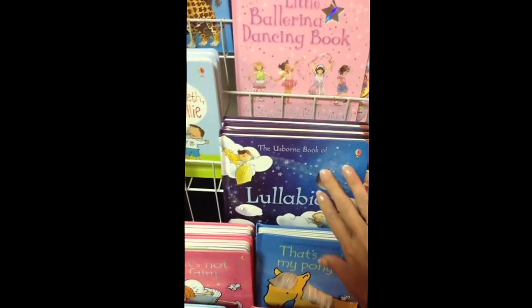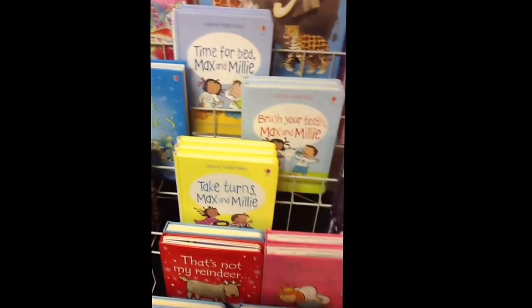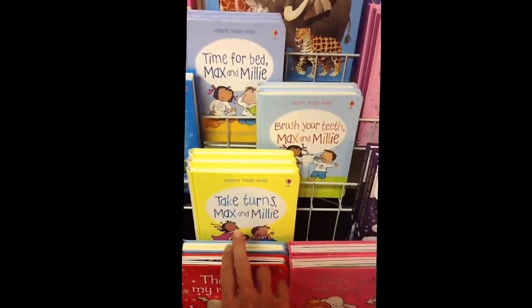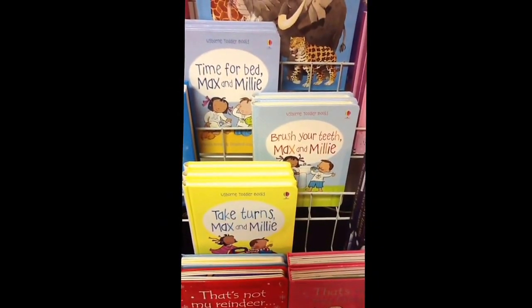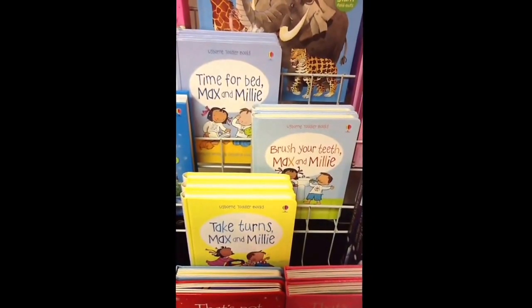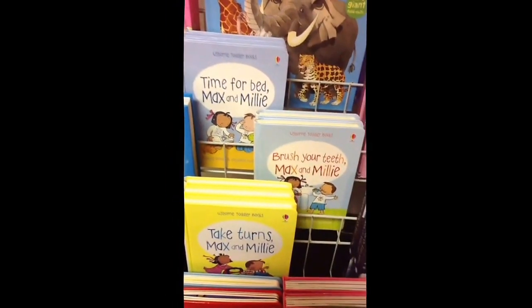One of my new favorites is the Max and Millie series — there's several in the series, and they're basically teaching manners, but it's a boy and a girl who are having fun, good friends that play together.